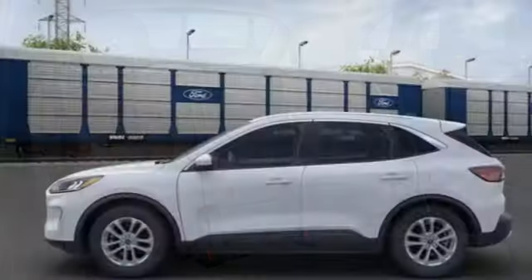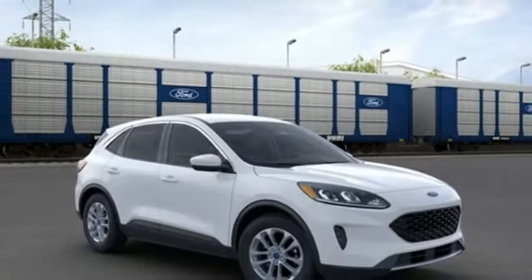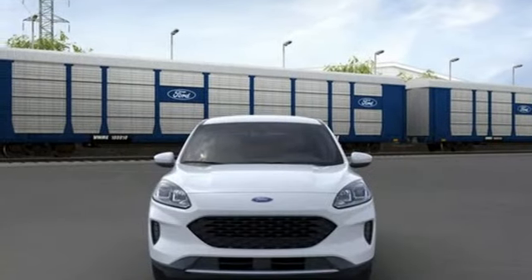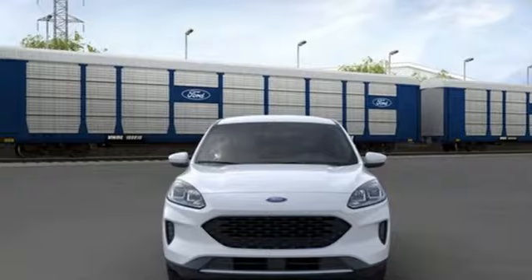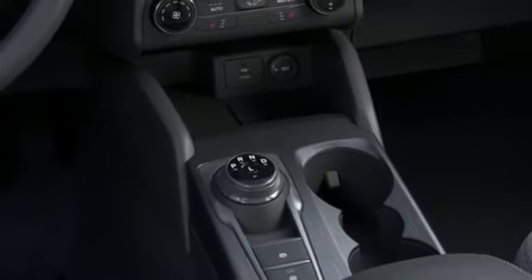Automatic transmission, air conditioning, streaming audio, manual tilting steering column, Wi-Fi hotspot, AM-FM satellite radio, active grille shutters, doors and push-button start proximity key, and intercooled turbo i3 engine.